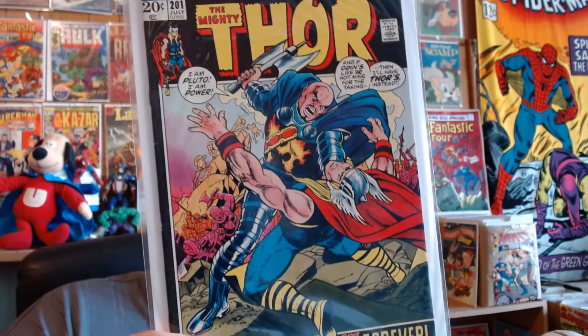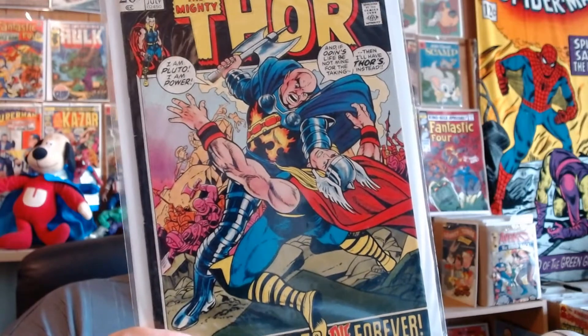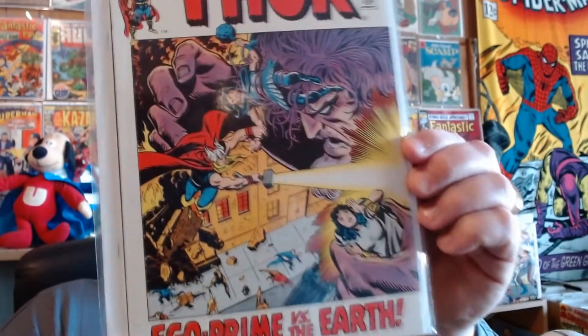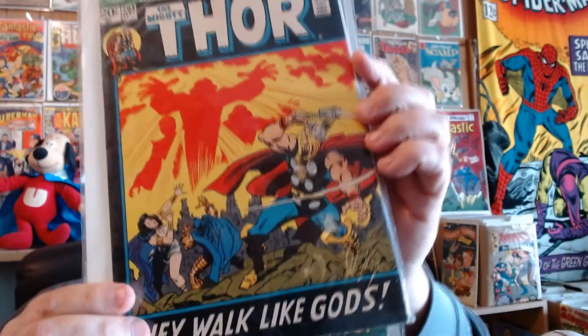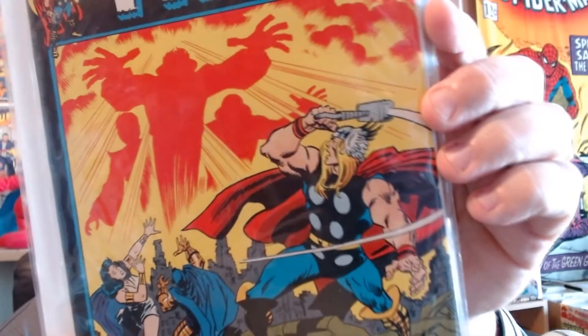Thor number 201 — to me this always looked like a DC cover; I think it's just because of the stance or the kooky pose. Thor 202 — Ego Prime. Number 203.